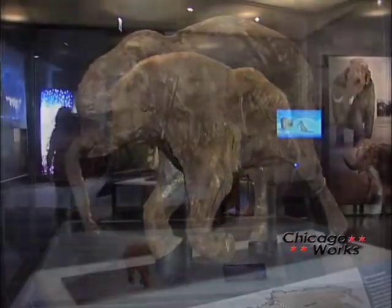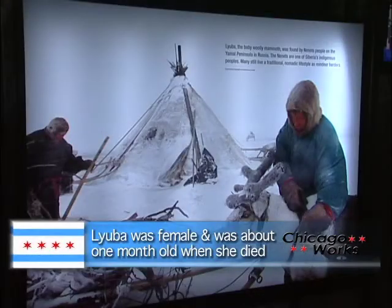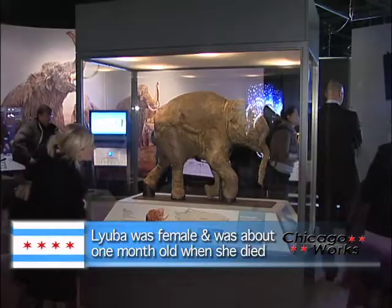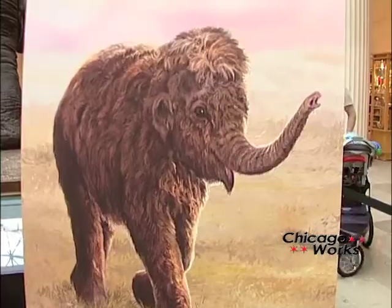The star of the exhibition is Luba, the 40,000-year-old baby woolly mammoth. Luba was found in 2007 by a Siberian reindeer herder on a riverbank. She is preserved in wonderful condition, which gave researchers a rare insight into the lives and habits of her species. Luba is the best preserved, most complete mammoth specimen known.